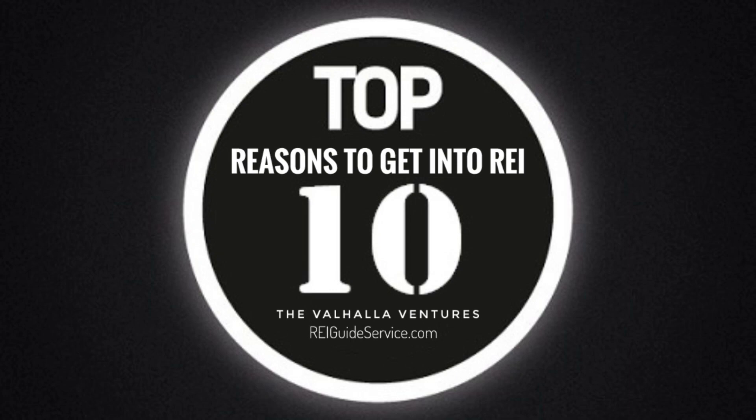Number eight: Vacation Rentals. Purchase properties in popular vacation destinations and rent them out to travelers on platforms like Airbnb. Vacation rentals can yield high short-term rental income, but may require active management.